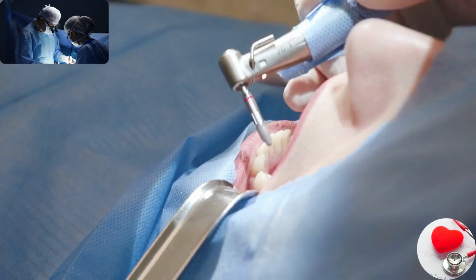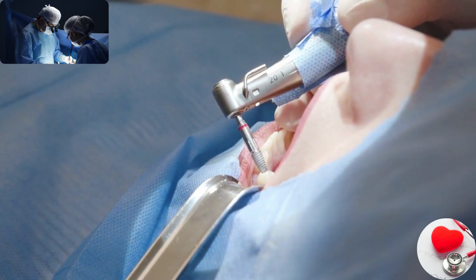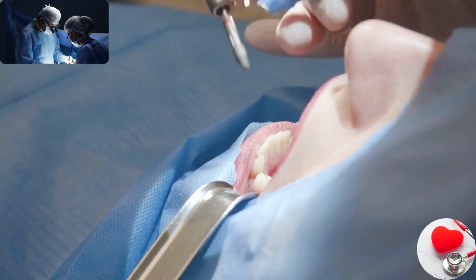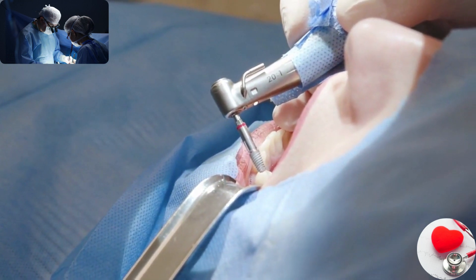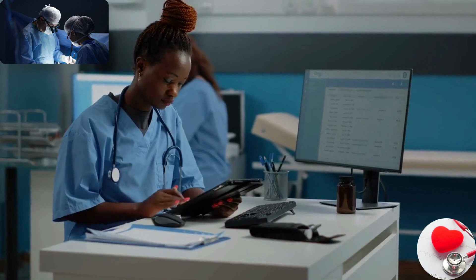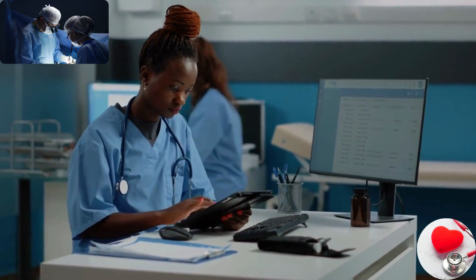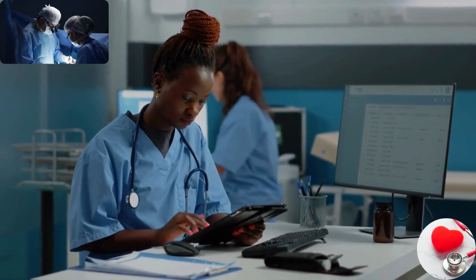Medical devices are instruments, machines, implants, or any other similar articles used to diagnose, prevent, monitor, treat, or alleviate diseases or medical conditions. These devices are designed to assist healthcare professionals in providing medical services or to support individuals in managing their health.